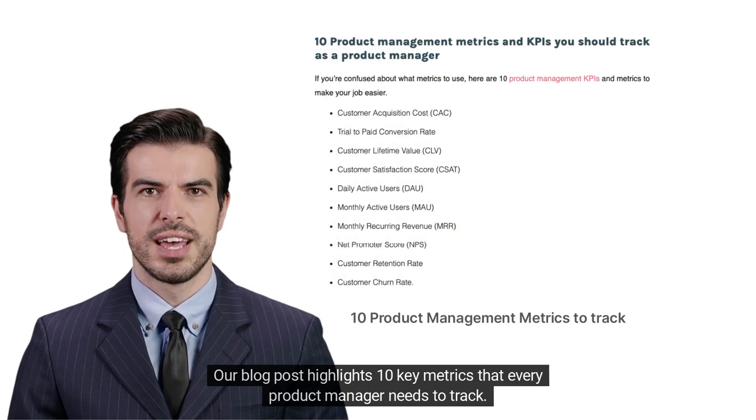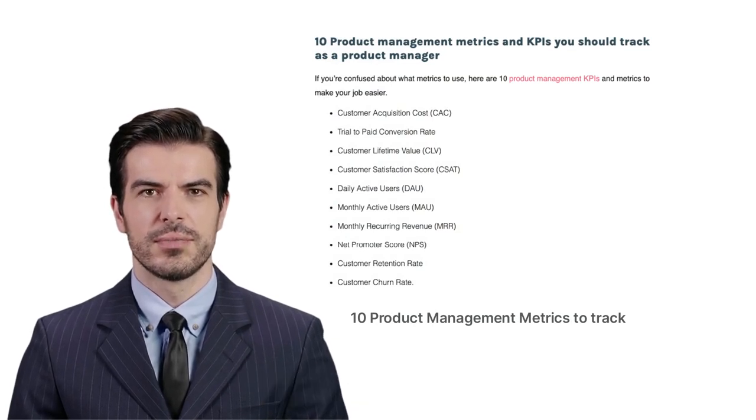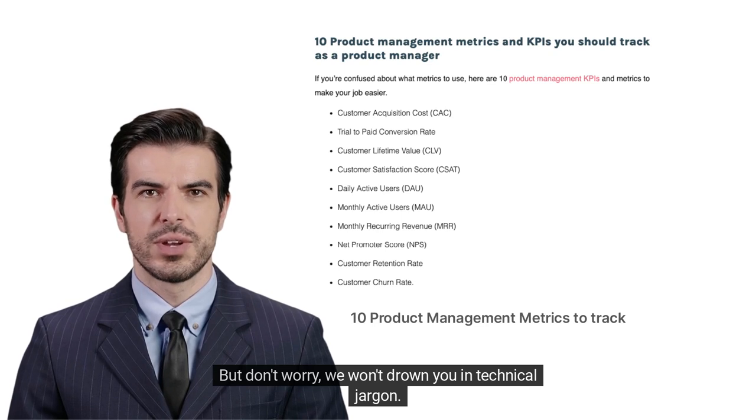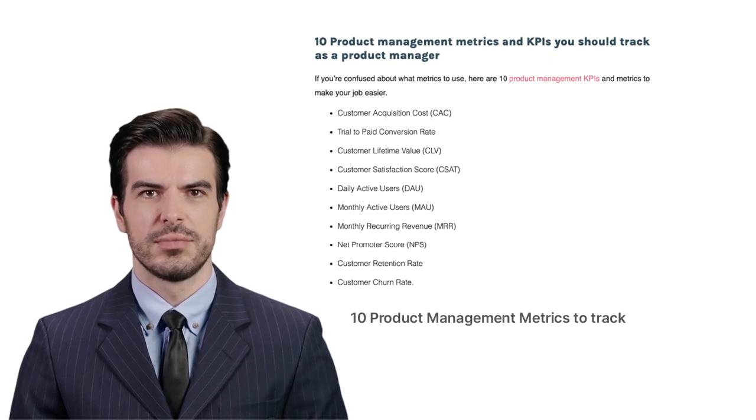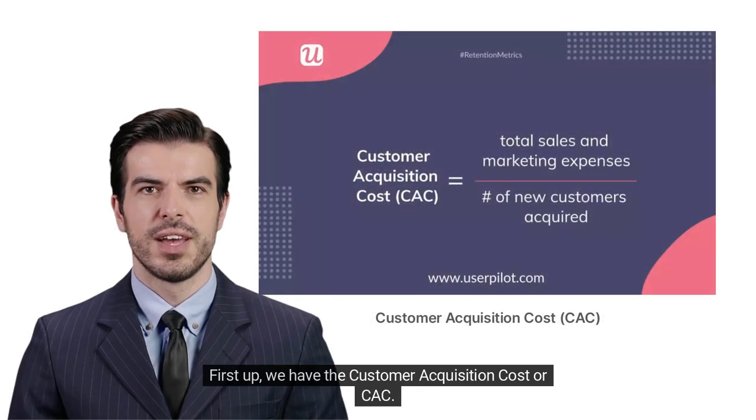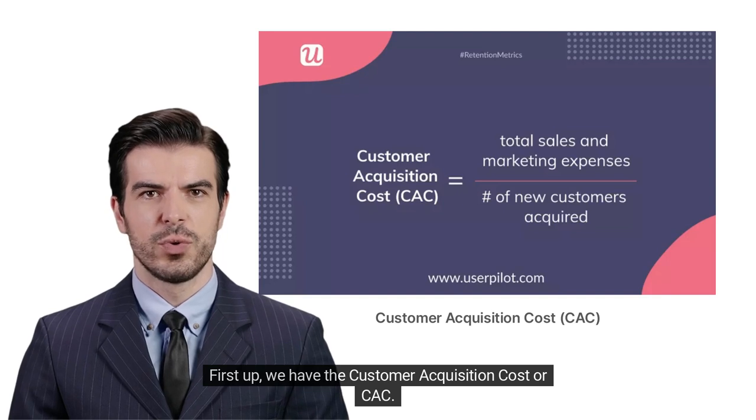Our blog post highlights 10 key metrics that every product manager needs to track. We won't drown you in technical jargon. Instead, we'll sail smoothly through each one, making sure you understand their importance. First up, we have the Customer Acquisition Cost, or CAC.